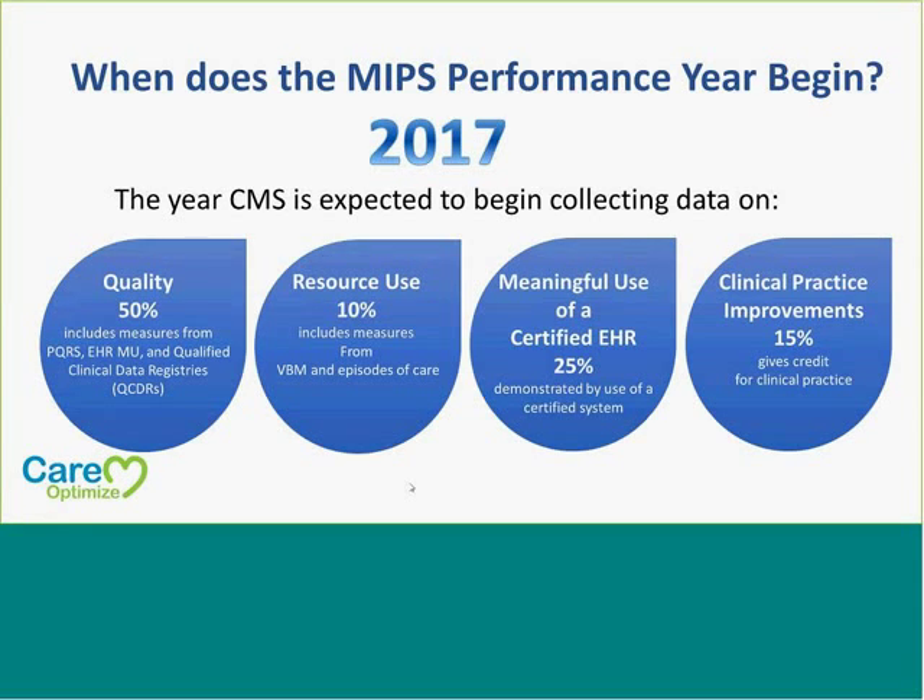The performance year begins in 2017 — that's the year CMS will start collecting data on the four different areas. Quality accounts for 50%, which includes the PQRS measures, meaningful use, and qualified data registries. The next area is resource use — VBM and episodes of care for 10%. Meaningful use of a certified EHR accounts for 25%, and then the CPI improvements account for 15%.